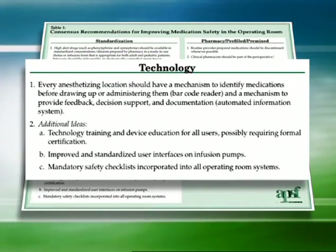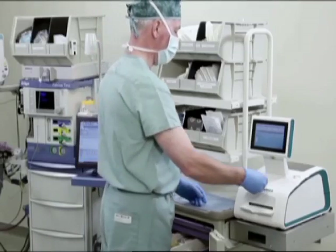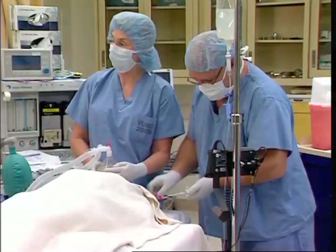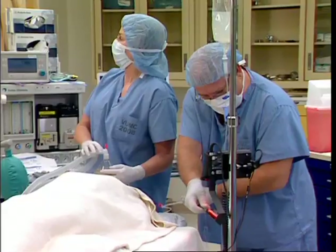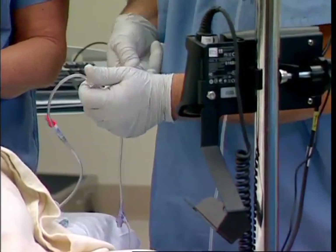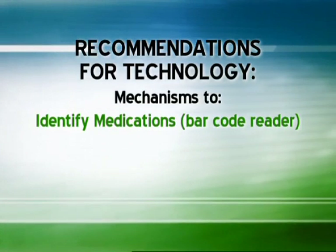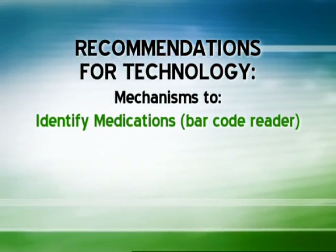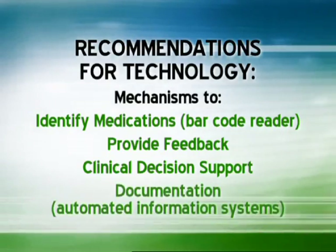Technology is the second part of the STPC paradigm. There are things we could do with technology — for example, barcoding, computerization of physician order entry, prescriber order entry. In many cases the errors we've seen wouldn't be able to happen with modern information and computer support systems to detect and intercept errors and support human decision making. The recommendations included that every anesthetizing location should have a mechanism to identify medications before drawing up or administering them, such as a barcode reader, as well as a mechanism to provide feedback, clinical decision support, and documentation.